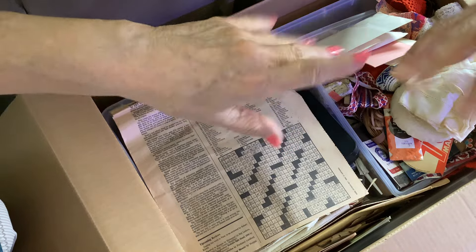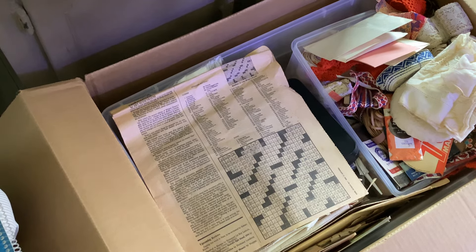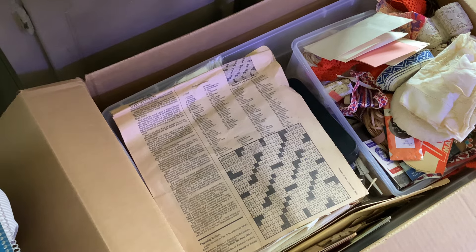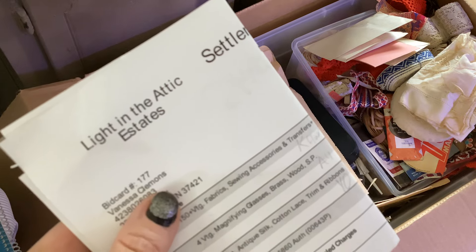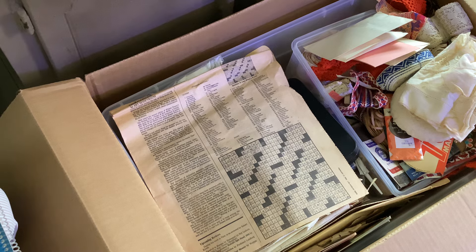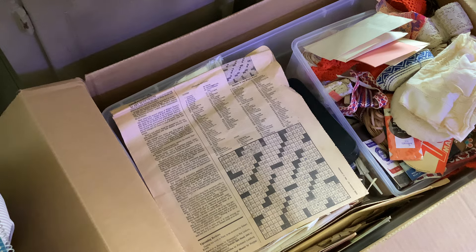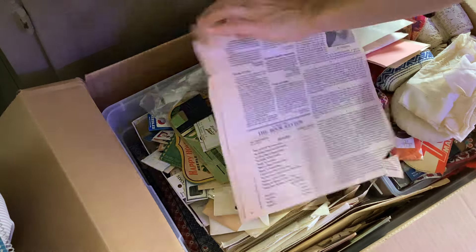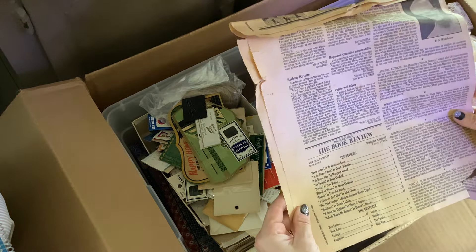Hi everybody! My mom's really excited because there's a lot of really cool vintage cross stitch and sewing stuff in here. First I wanted to share with everybody where I got this from. I got it from Light in the Attic Estates, off of an auction site. They have a lot of really cool stuff and this is one of the boxes we got, so I'm just going to go through it with you guys.